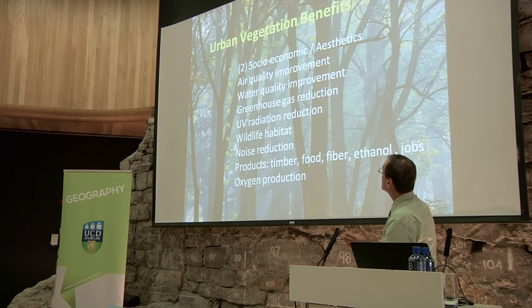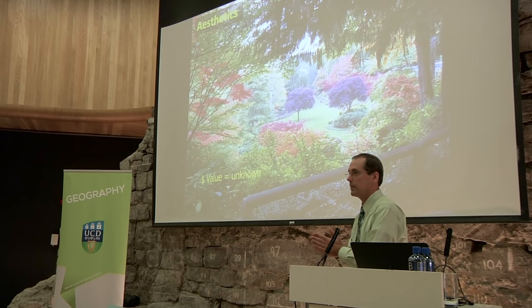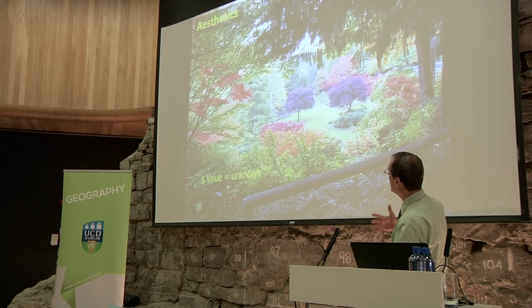Number two: socioeconomic and aesthetics. People like trees. The question of tourism, stimulating business — people will stay around areas longer and shop more in areas that are more aesthetically pleasing. People's patterns of cortisol and stress reductions — our bodies react to seeing vegetation. There's a lot of research going into people's reactions to seeing vegetation. Making environments more aesthetically pleasing will bring people and they'll stay longer.